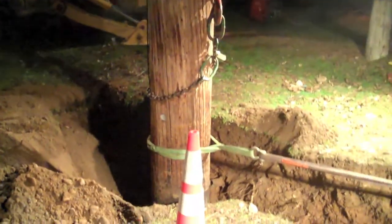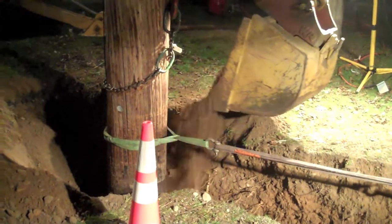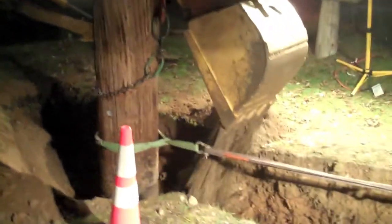Back filling is underway, moving a lot of material into position around the relocated pole.